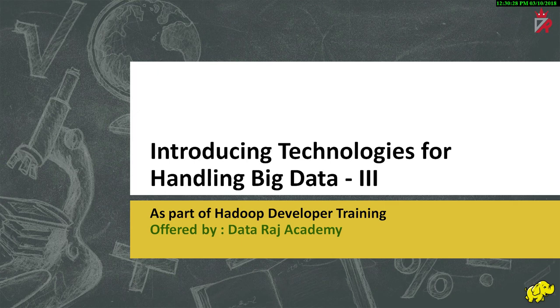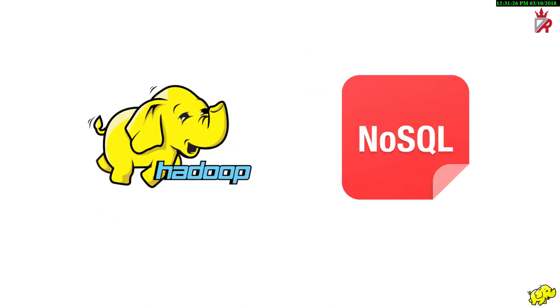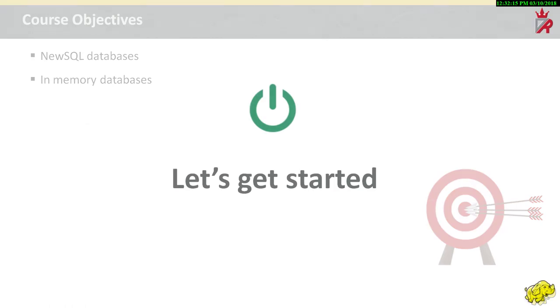In the earlier sessions, we have discussed about the big data problem and distributed computing as a solution. Distributed computing is a complex process in itself. So we have seen the necessity of software technologies like Hadoop and NoSQL databases which leverage the power of distributed systems and at the same time make life easier for the programmer in resorting to distributed computing. In this session, we will discuss about a few more emerging class of technologies like NewSQL databases and in-memory databases. So let's get started.